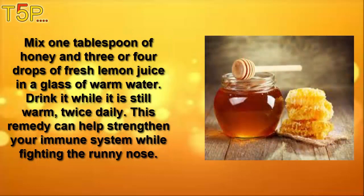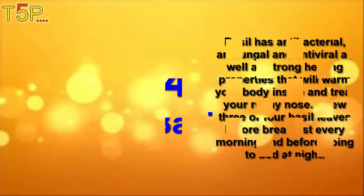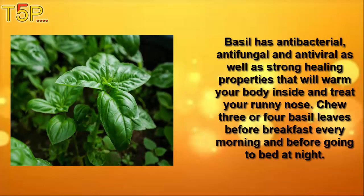Mix one tablespoon of honey and three or four drops of fresh lemon juice in a glass of warm water and drink it while it is still warm, twice daily. This remedy can help to strengthen your immune system while fighting the runny nose.